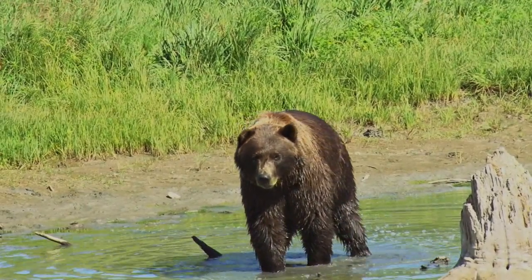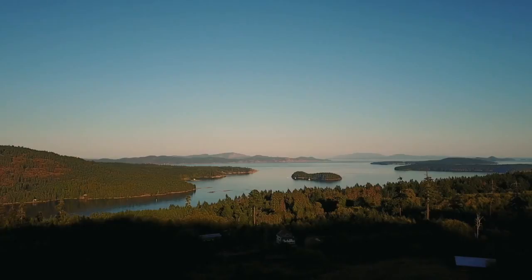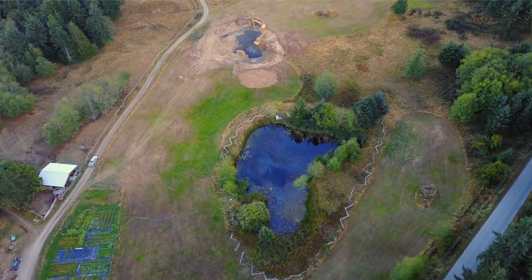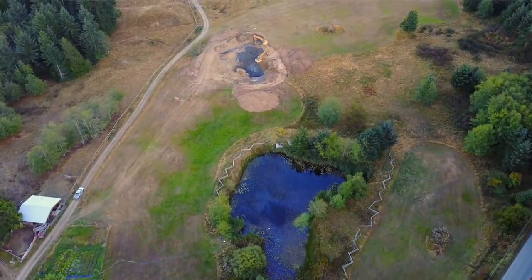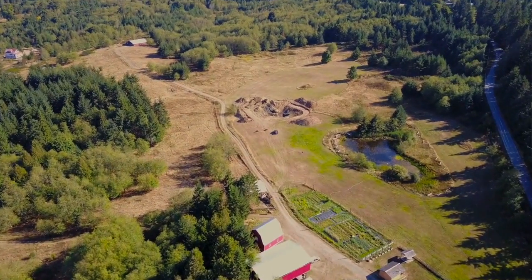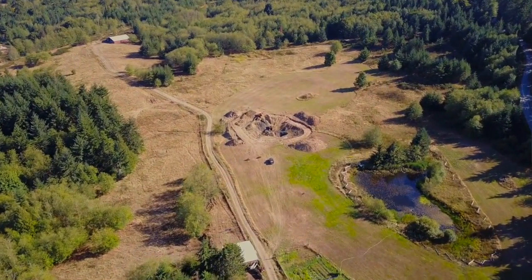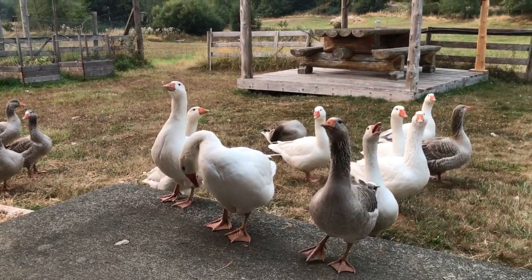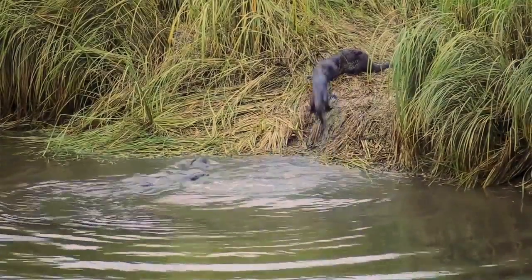I'm grateful to work with clients who recognize the true value of water — the value that having an abundance of water provides an ecosystem farm. For their 30-hectare farm, we will create an interconnected system of water retention spaces providing ample fresh water for gardens, forestry systems, farm animals, wildlife, and future generations.